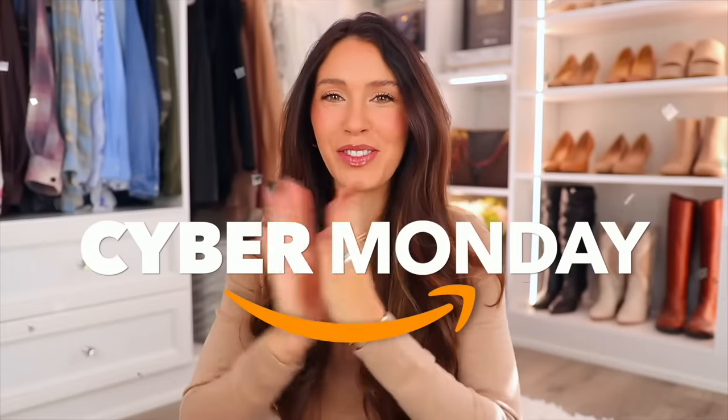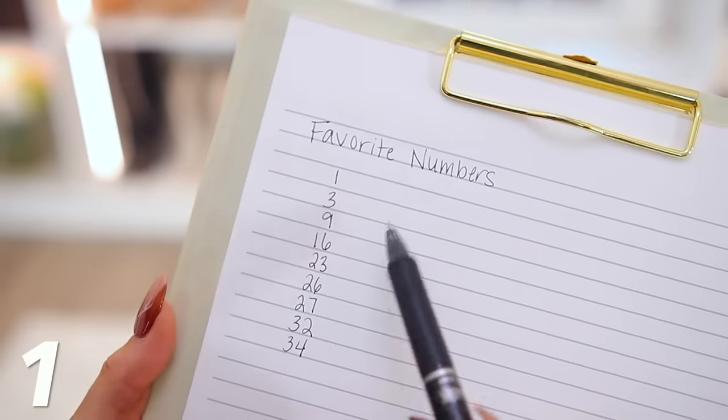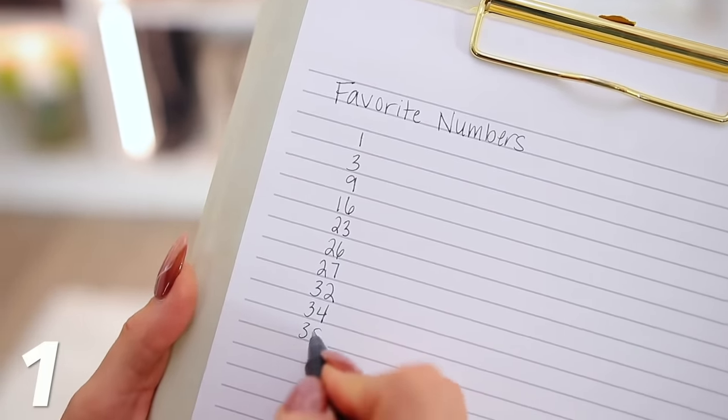Happy Cyber Monday, everyone! I'm sharing the 50 best Amazon Cyber Monday deals for you. Everything is on crazy deal until midnight tonight. Everything will be linked down below in the description box and pinned in the comment section by the number you see on screen. Jot down your favorite numbers and you'll be able to find exactly what you're looking for at the end.